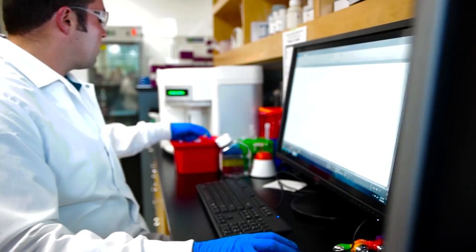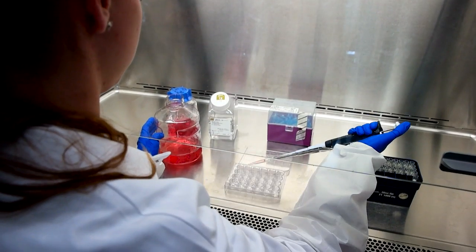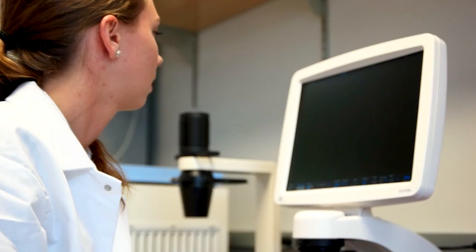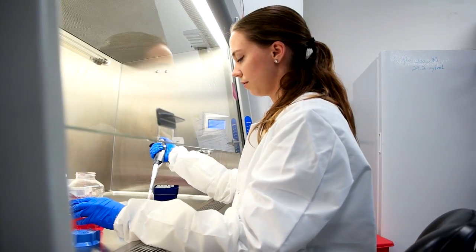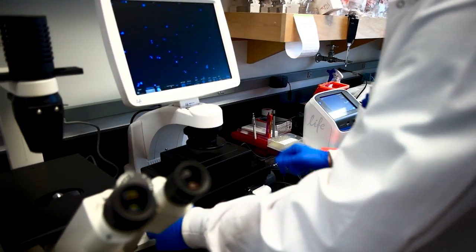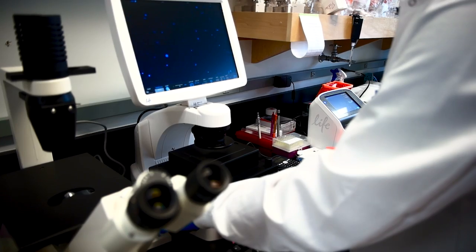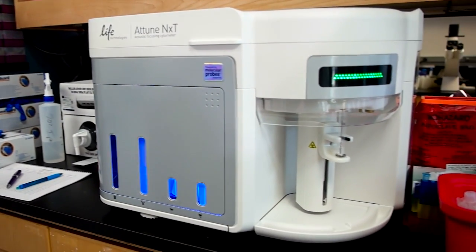We need a flow cytometer that allows high throughput, enabling us to look at a number of samples at one time and a number of different colors. We also needed a flow cytometer that would handle samples from tumors that tend to clog other machines — therefore the Attune NXT is the flow cytometer of choice for our application.